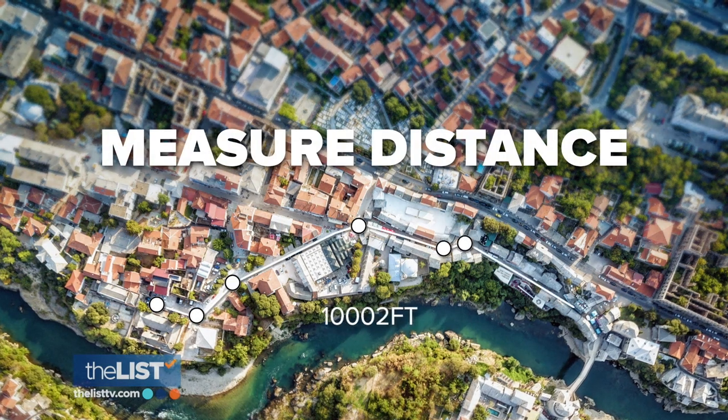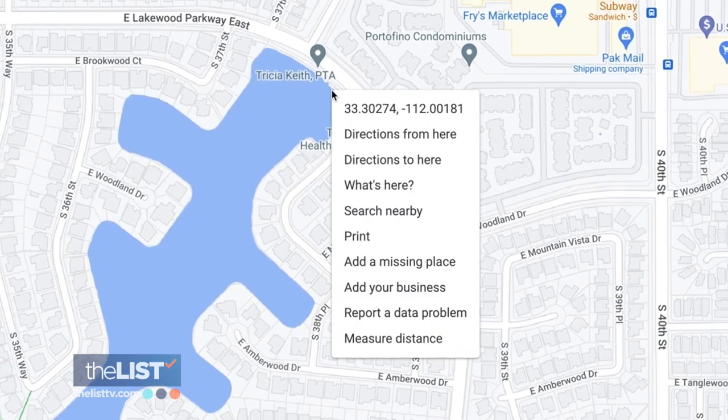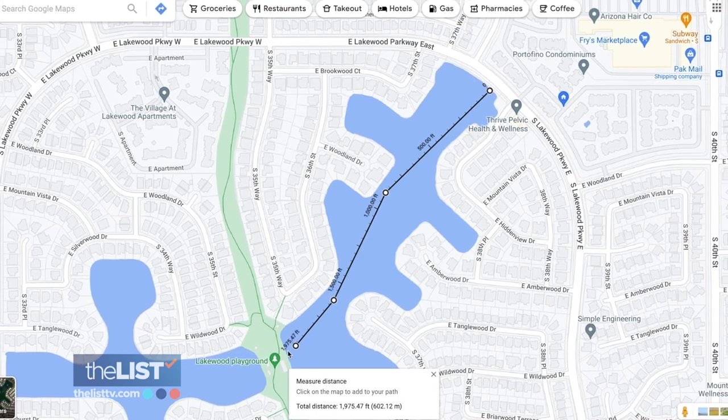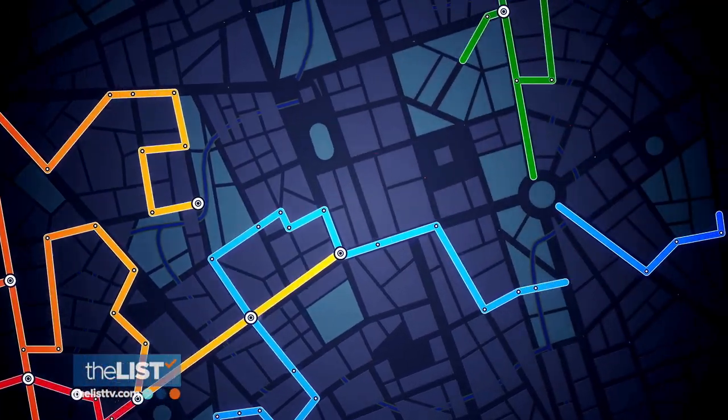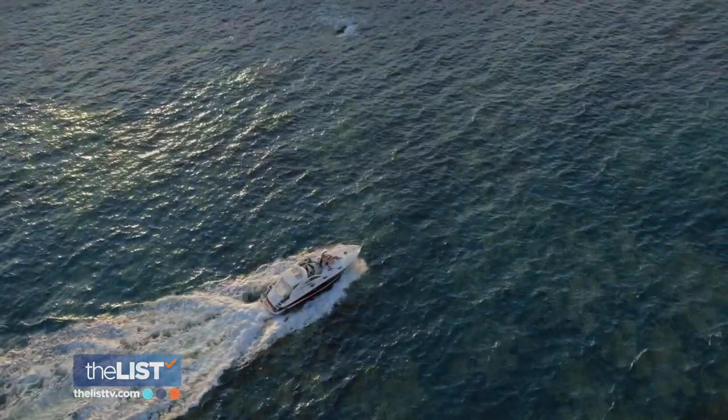Her first tip: make friends with the measure tool. All you have to do is, when you have it up on your computer, right-click and select 'Measure Distance.' From there, you can continue to click to place different points and map out your expected route, whether you're in the city, in the wilderness, or on the water.